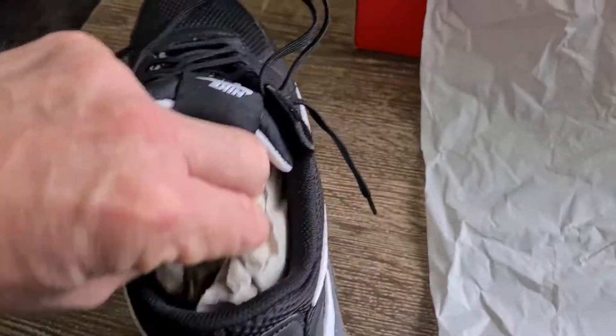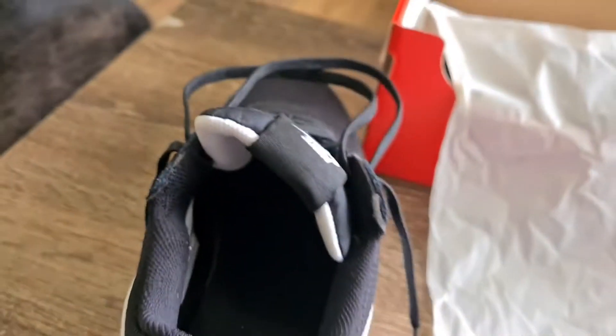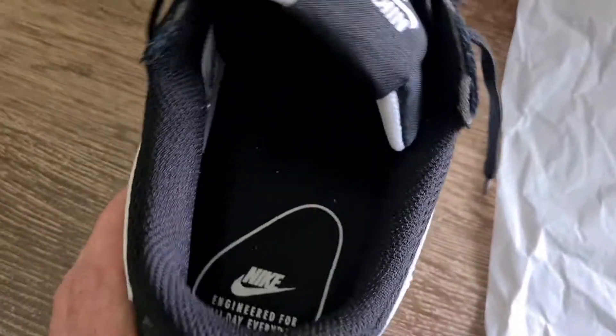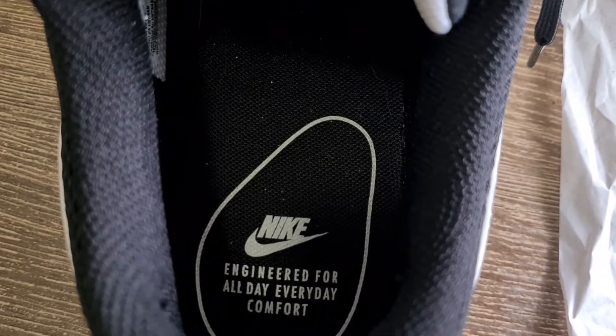Let's take this out — there's the inside of them, have a look. There's the Nike emblem again, and it says 'engineered for all day everyday comfort'.